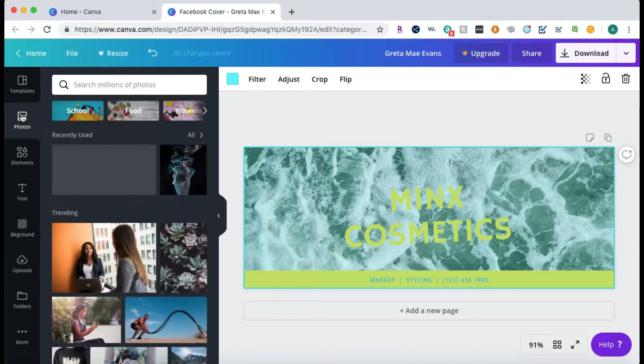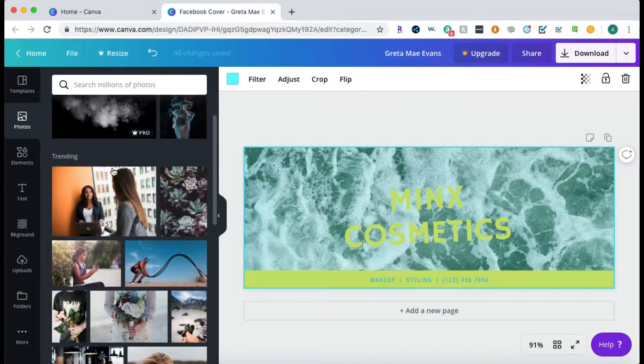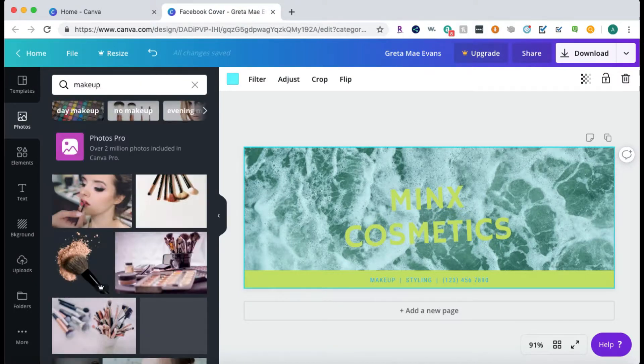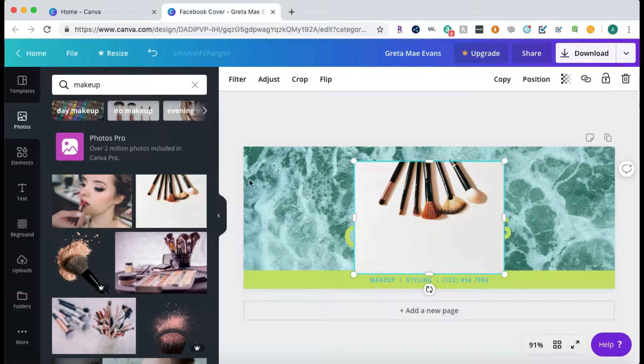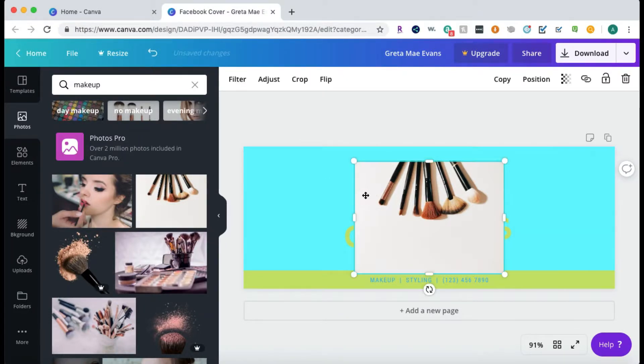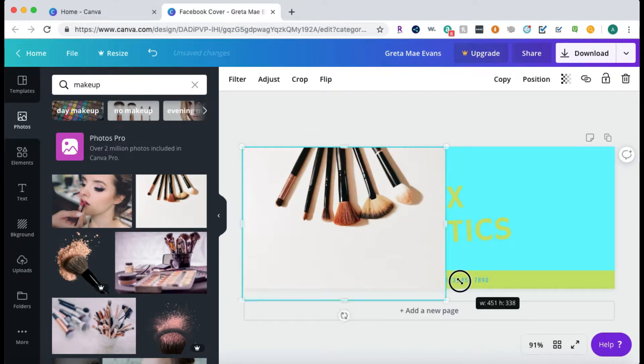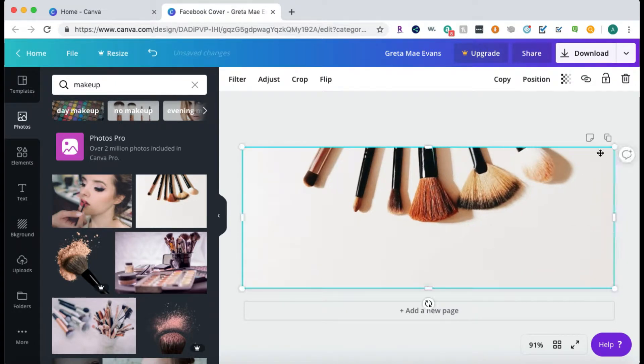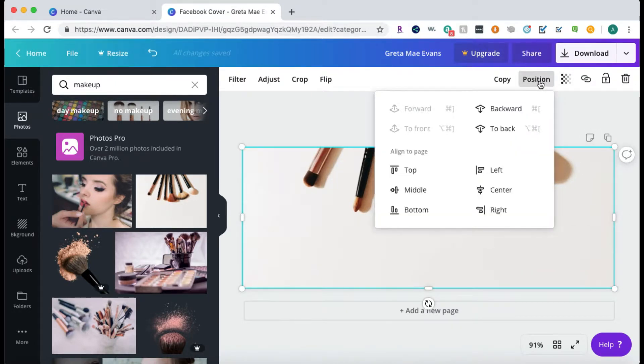You can go up to photos — that's probably what I want if I want to change the background to something specific, because you can search for whatever you want. If I search for makeup, here are some makeup images. You can resize it to fit the template correctly, delete what's behind it, move it, and resize it. What I like is their graphics won't distort when you make it fit the template, and you can change the position so it's completely behind everything, or go layer by layer.